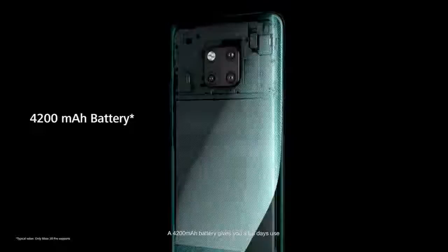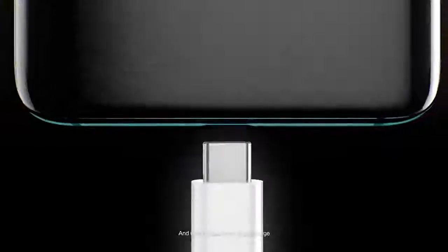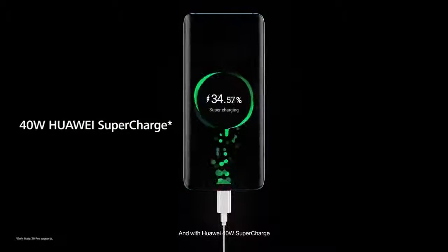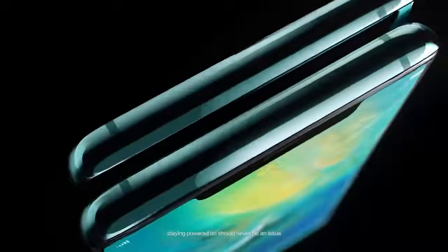A 4200 milliampere hour battery gives you a full day's use. And with Huawei 40 watt supercharge, 15 watt wireless quick charge, and Huawei's unique reverse charging, staying powered on should never be an issue.